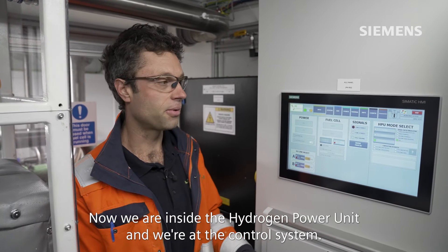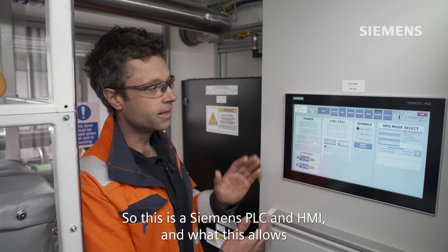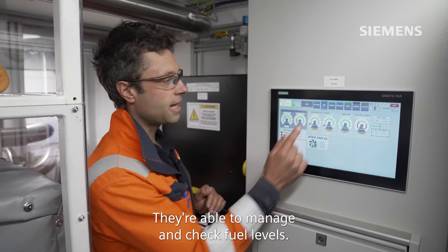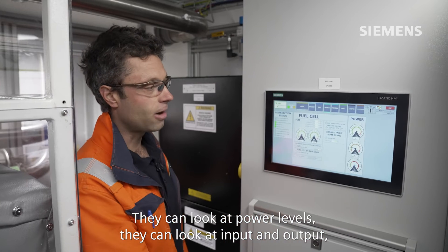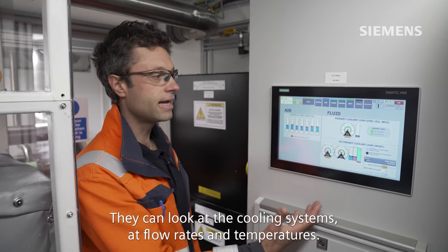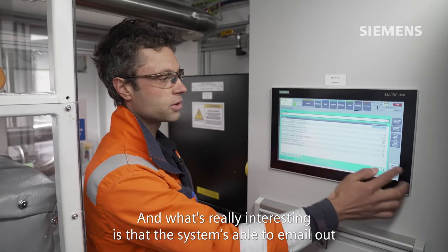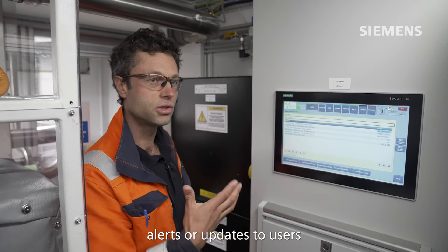We are inside the hydrogen power unit at the control system. This is a Siemens PLC and HMI, and what this allows the operator to do is to really run the hydrogen power unit. They're able to start and stop the system, manage and check fuel levels — in this case, that's hydrogen — look at power levels, input and output, and the balance between fuel cell and batteries. They can look at cooling systems, flow rates, temperatures, all sorts of diagnostics, and configure system parameters and sensors. The system is also able to email out alerts or updates to users from the remote operating centre.